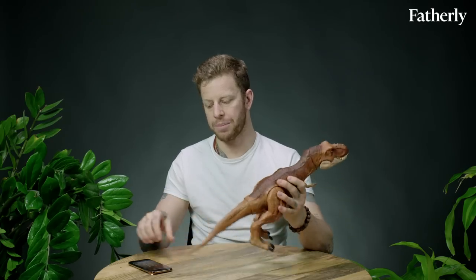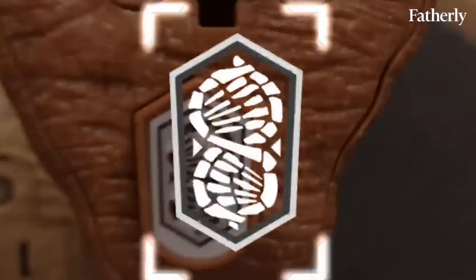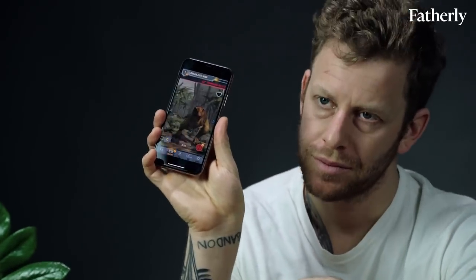There is an app — the Jurassic World Facts app. That planter's wart on the dinosaur's foot has a code on it. You scan it and you get dinosaur facts, and he's kind of flipping out. Supposedly this is supposed to teach you facts, and I'm sure they're here somewhere.